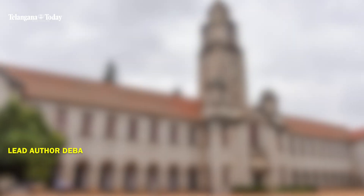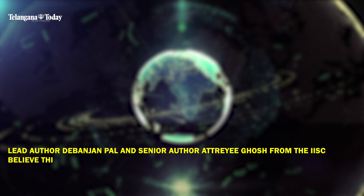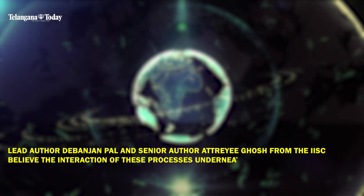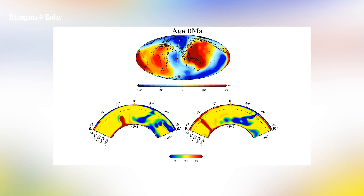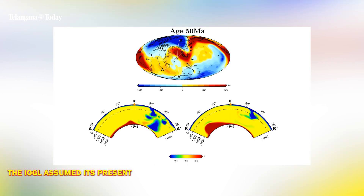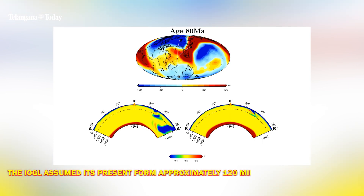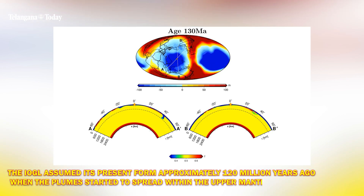Lead author Debanjan Pal and senior author Atrae Ghosh from the IISC believe the interaction of these processes underneath the ocean might have influenced the position and shape of the geoid low. The present study also revealed that the IOGL assumed its present form approximately 120 million years ago when the plumes started to spread within the upper mantle.